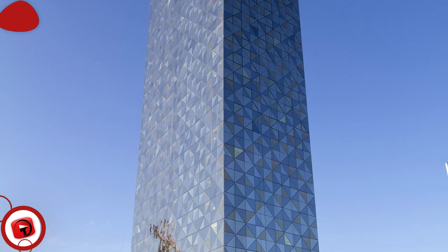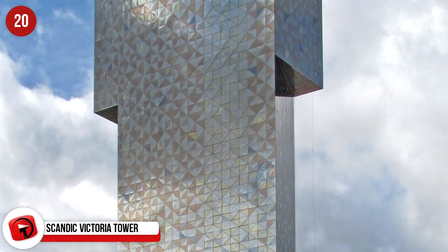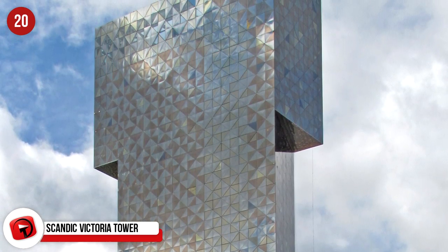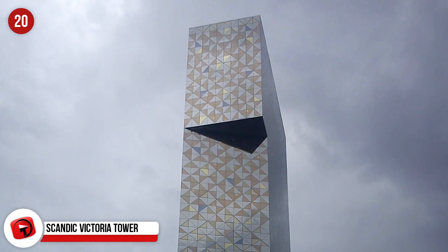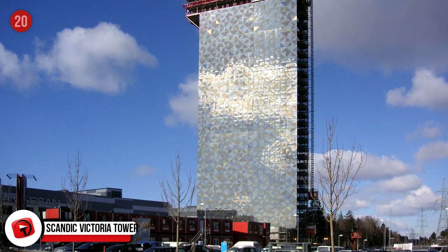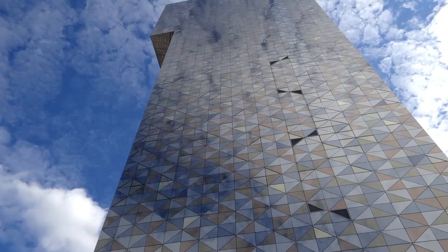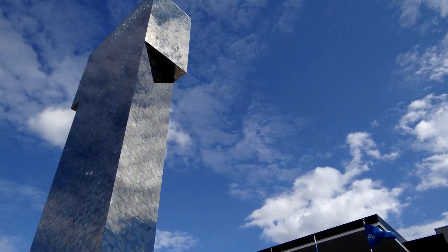Scandic Victoria Tower, Stockholm. This is a 117 meter tall hotel in the northwestern part of Stockholm and officially the tallest hotel in Scandinavia. Over 8,000 panels of glass were used to create the flawless design with its hammerhead top, and it is equipped with a fitness center, meeting rooms, bars, restaurants — it's the perfect place to meet, socialize and interact.